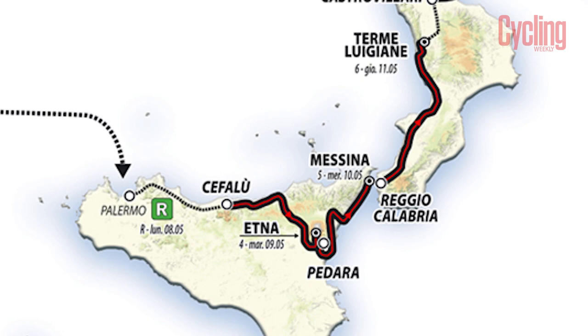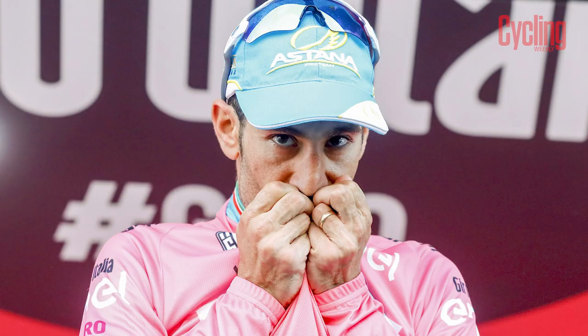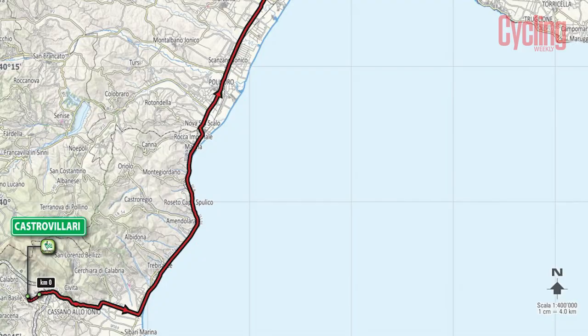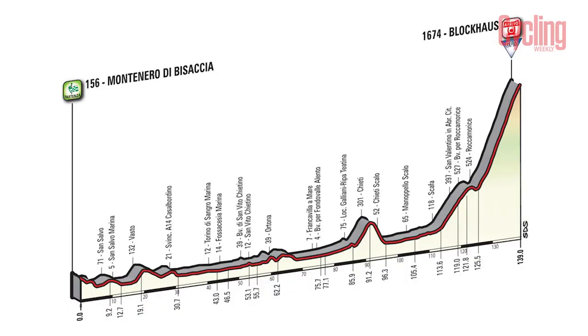This is Vincenzo Nibali's hometown and, with ambitions for the overall win, he may want to have taken the pink jersey ahead of this homecoming. Two long stages continue the parade around Italy for the second of the race's six summit finishes on stage 9.